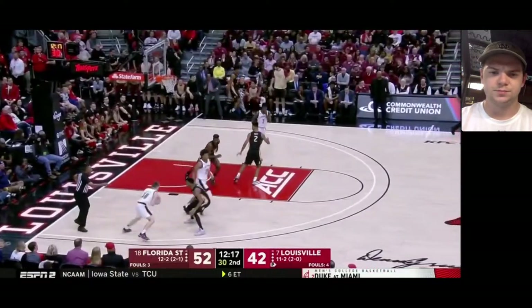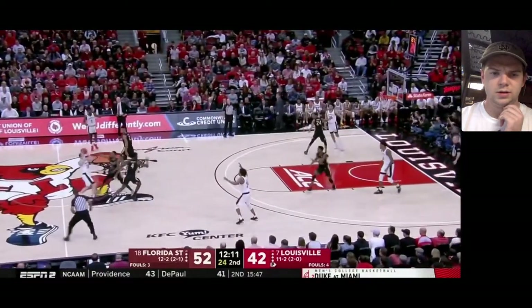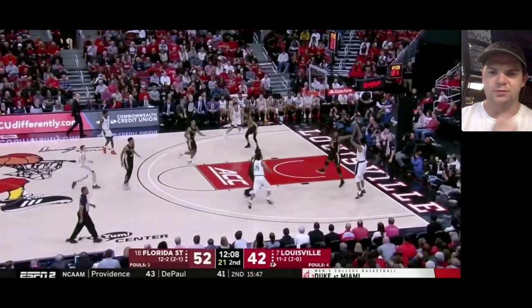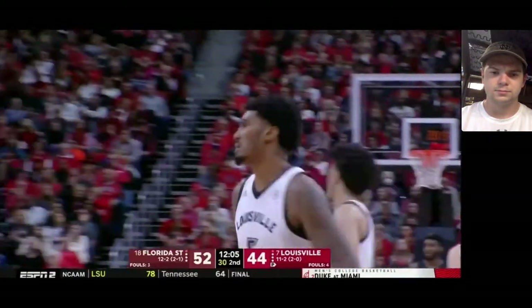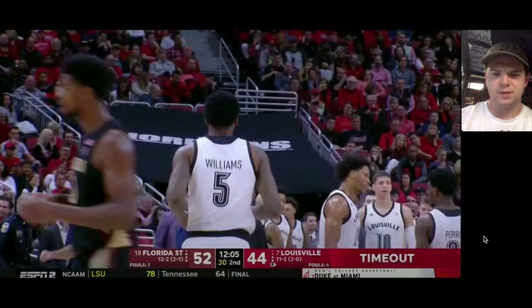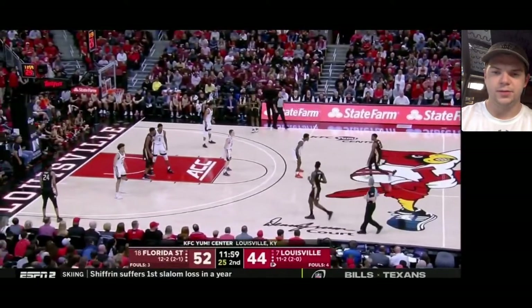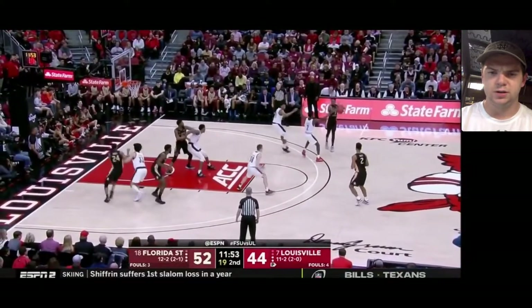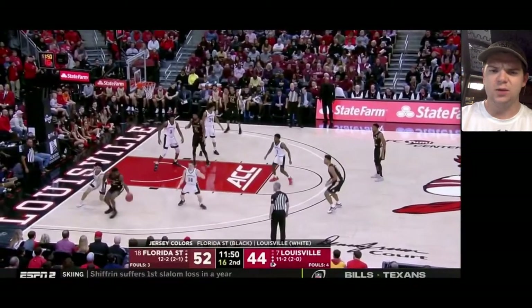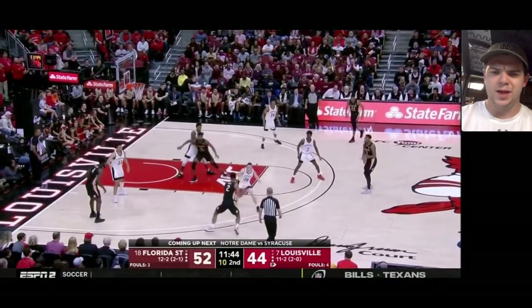We got the final 12 minutes here. Florida State's up by 10 on the road against Louisville, and this is early January — so Louisville is seen as like a top-five level team. Here's Forrest again. He's more of just like a game manager type of point guard, but I do think that's what he's going to be in the NBA if he manages to stick. And I think he will stick.